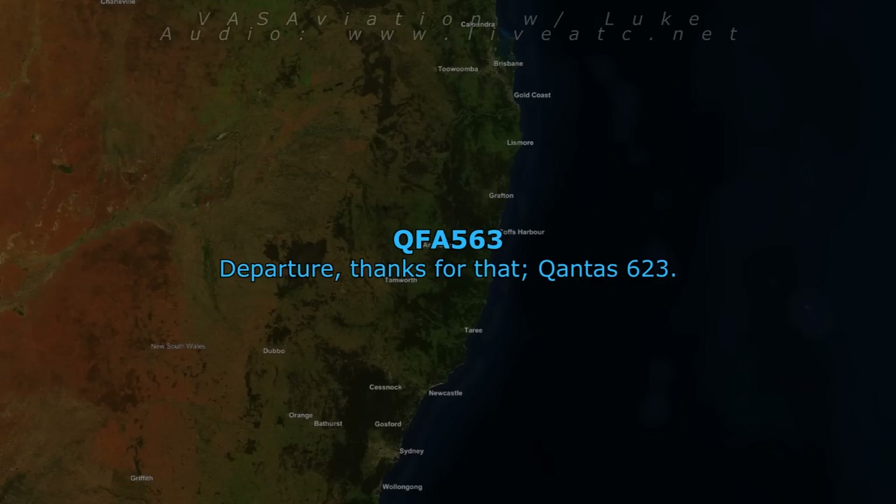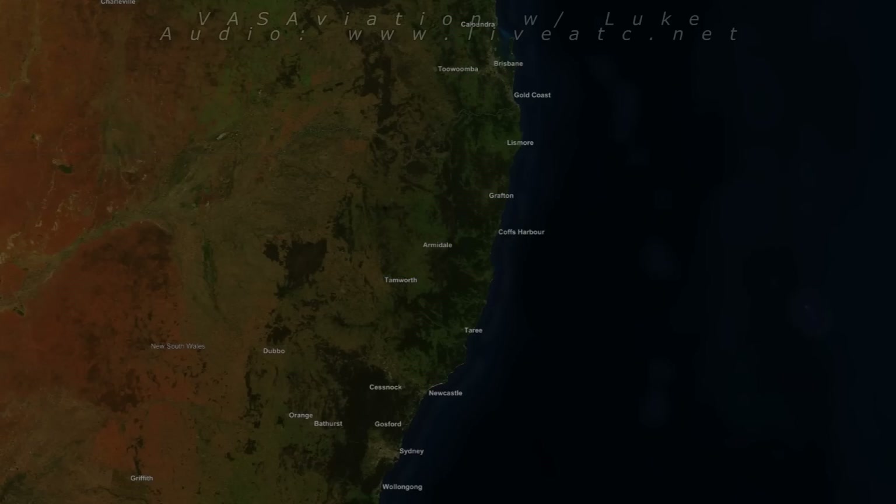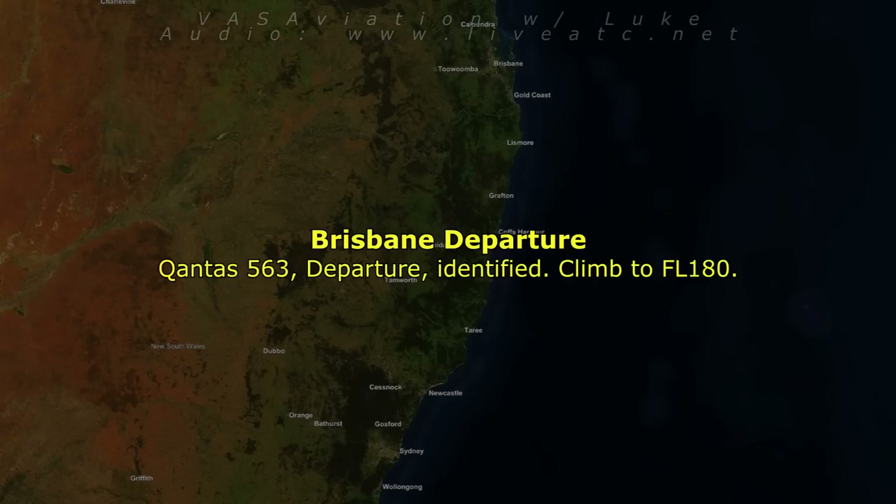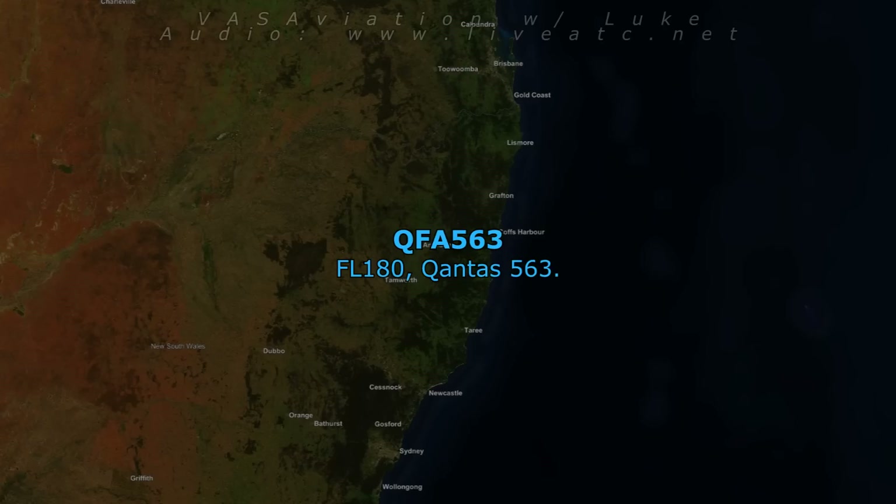Departures, thanks for that QL563. Good luck. Thanks. Departures, QL563, passing 1,800, climbing 6,000. QL563, departures, identified, climb to flight level 180. Flight level 180, QL563.